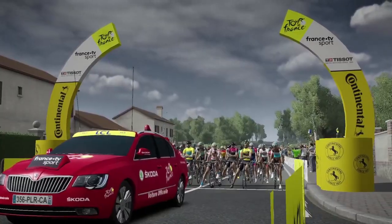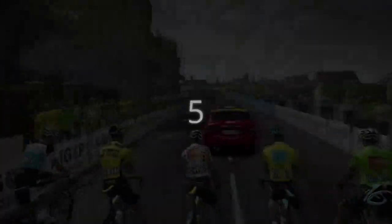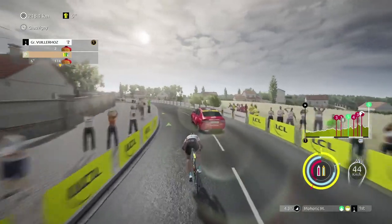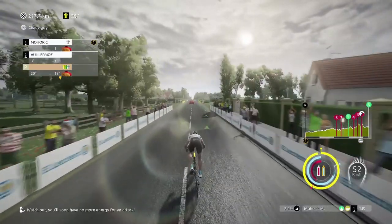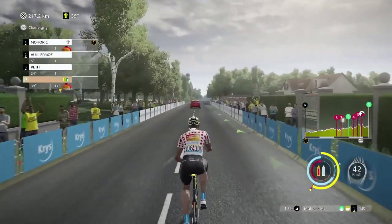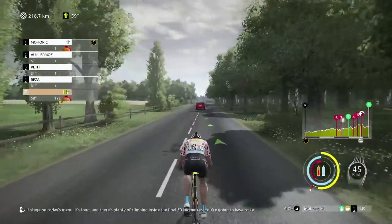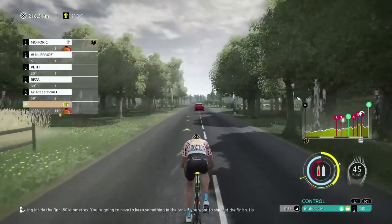Hello cycling fans everywhere. With almost 220 kilometres in the saddle and a finish of uneven terrain, this stage should throw up an interesting fight for victory. We're away straight away with the pace car. Taking a little bit of red gel, so straight away going for it. There's a difficult stage on today's menu - it's long and there's plenty of climbing inside the final 50 kilometres. You're going to have to keep something in the tank if you want to shine at the finish.